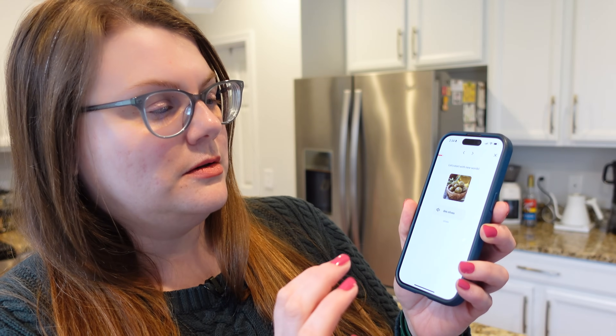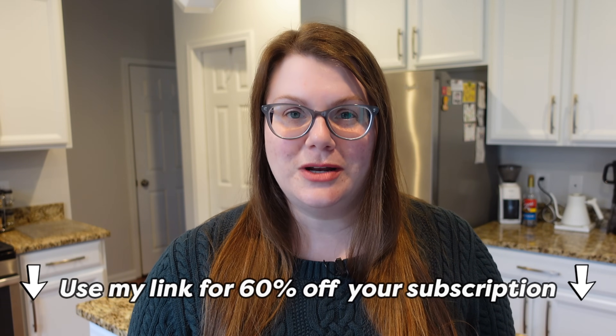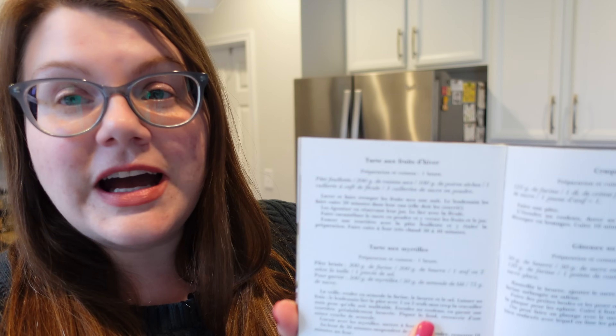I took three years of French in high school and always wished I'd continued to grow my language skills, so that's why I was excited to learn about Babel. Babel is one of the top language learning apps in the world — it teaches real-life conversation through lessons designed by actual language teachers and is scientifically proven to help you learn a new language in just three weeks. For example: des cacahuètes — that's peanuts!